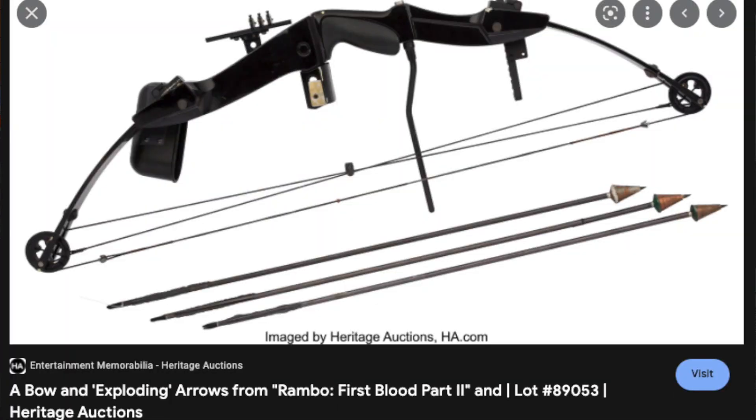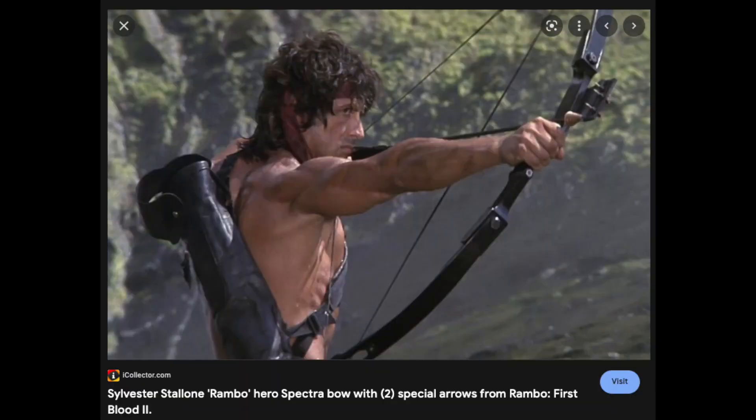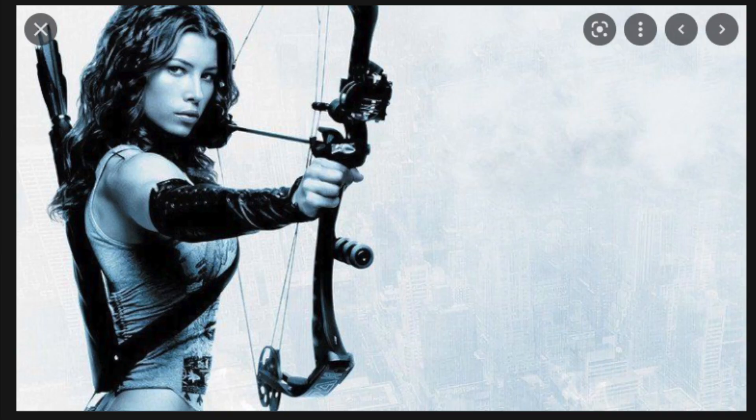The other type is a compound bow, which has cams or wheels on either end. You might have first seen one in the Stallone movie Rambo: First Blood — he used one with an explosive tip. I also remember one of the Blade movies where a female archer used a complex compound bow, and I thought that looked quite cool.